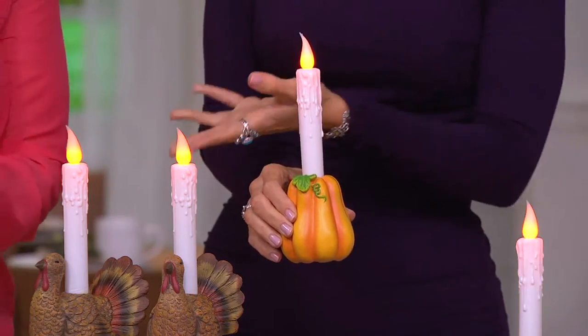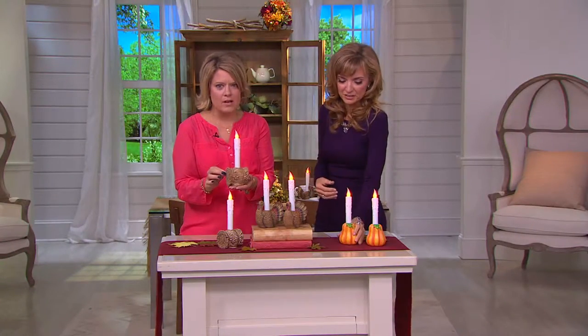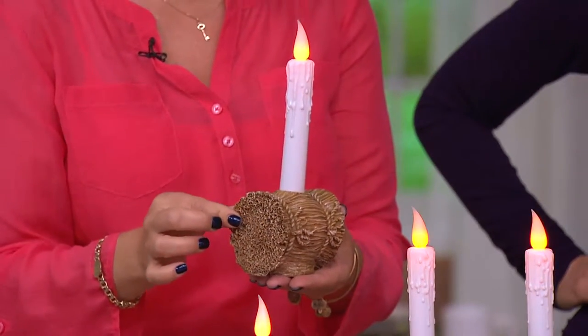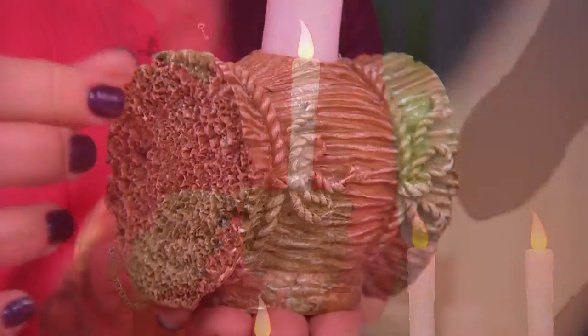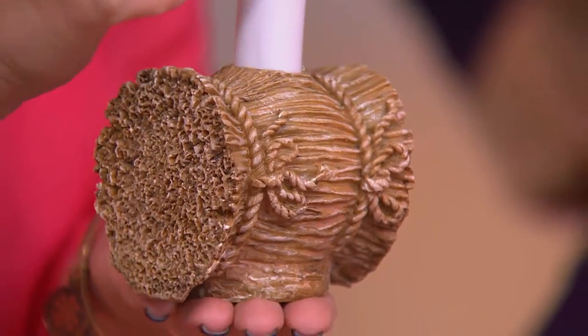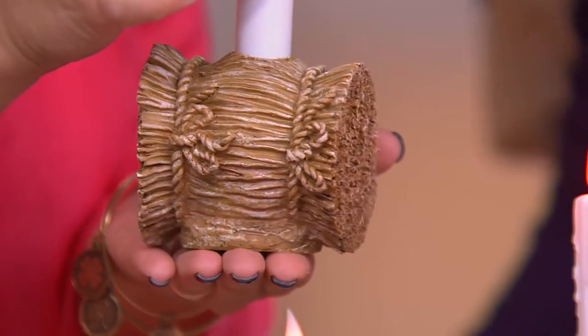The last one — and I've never seen this before in anything. The hay bale. I love the idea of mixing and matching if you pick up more than one set. It has so much detail — you can see that it's tied with that beautiful rope around it. It just symbolizes the abundance that we love about this season, with beautiful details all around.